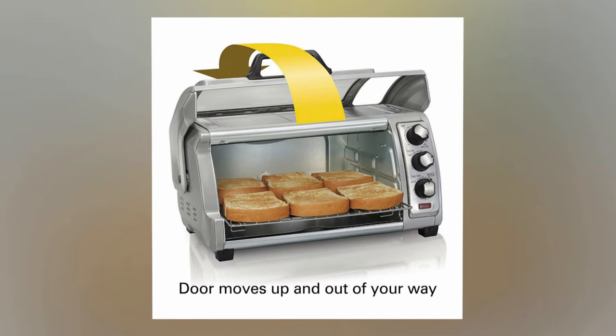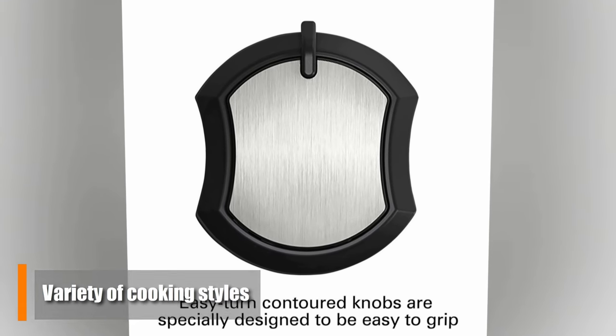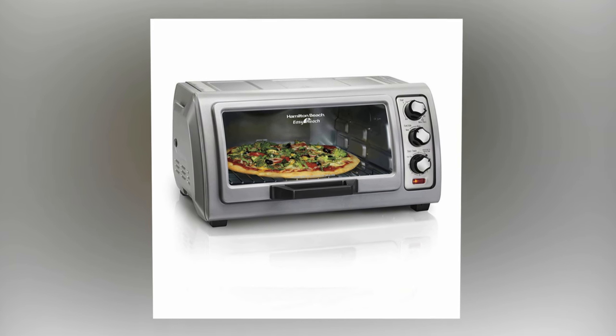This product also has toast, broil, and baking options, so it can provide you with a variety of cooking styles. The food also won't spill on the door thanks to some clever design. Overall, it works well, it's super easy to use, and it's very reliable.